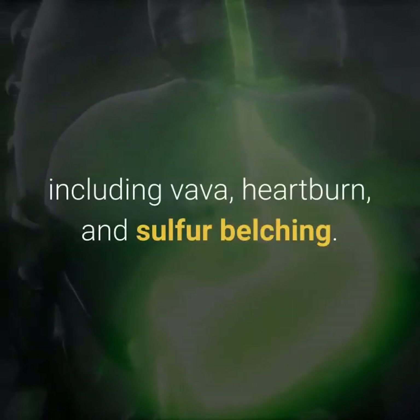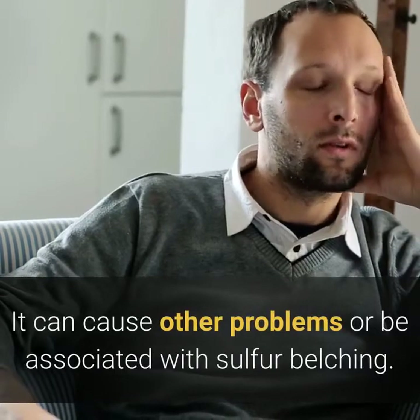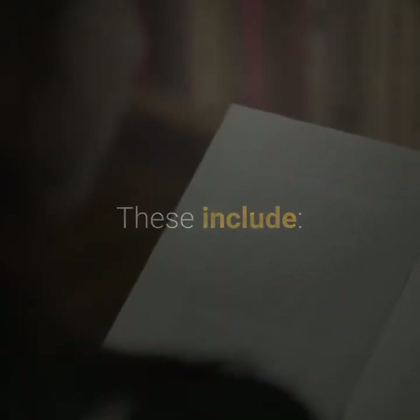Upper gastrointestinal infections caused by H. pylori bacteria can cause problems including heartburn and sulfur belching. Other conditions that can cause or be associated with sulfur belching include food poisoning, prescribed medication, stress, anxiety, and pregnancy.